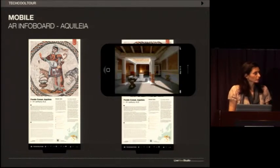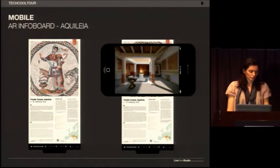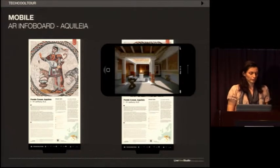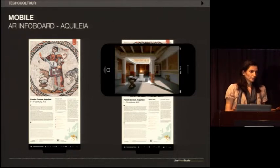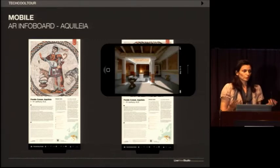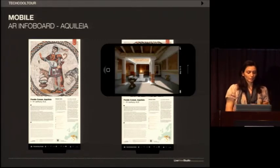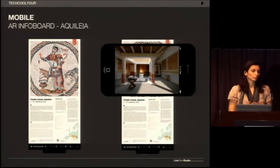The third situation is Fondo Cossar in Aquileia, Italy. As with most archaeological sites, there is not much that can be visually consumed by the general public. On the site, before the first century, there was the nation's capital of Aquileia — once a very rich house with markets and shops. Today it's an empty field. Through augmented reality, we have a 3D reconstruction of the house that once existed there, and you can click on its door and enter a virtual tour through that house.